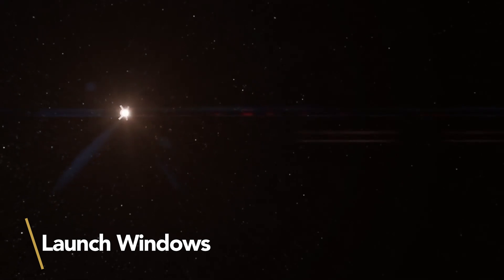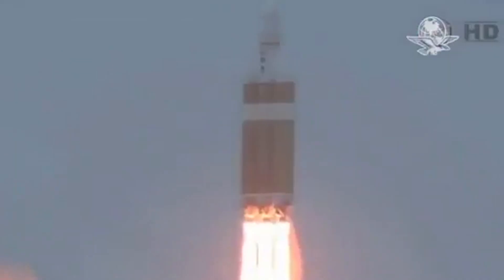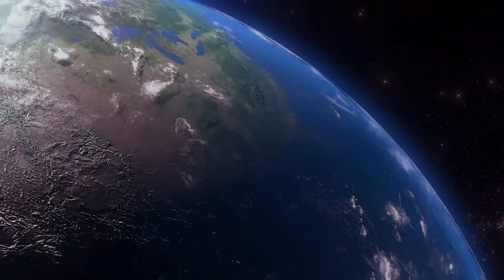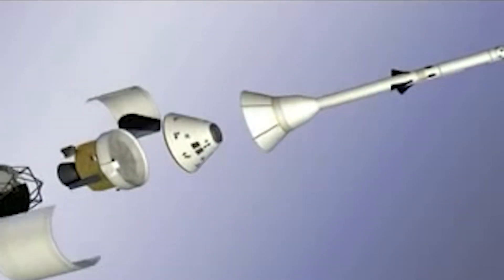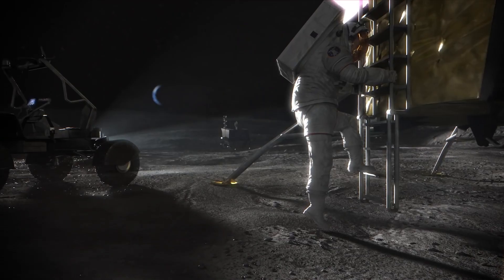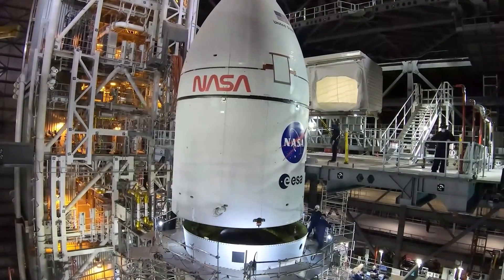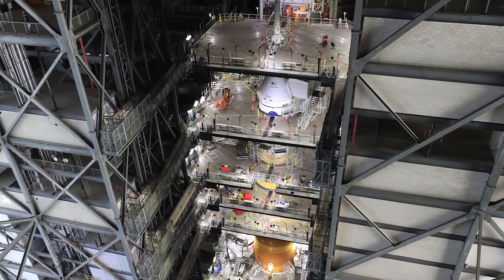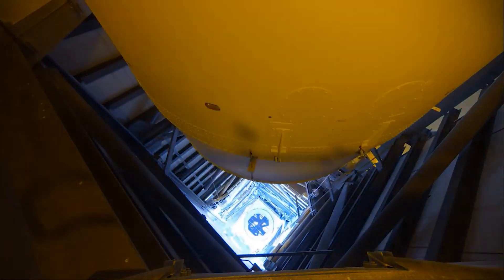There is a reason that these launch windows exist and why they're so specific in terms of dates. Among other factors: performance constraints on the SLS, the need to line the launch up properly with Earth's rotation and the position of the moon, and the fact that the solar-powered Orion isn't designed to fly through eclipses that last longer than 90 minutes. Artemis 1 is a huge mission for NASA, so the agency is taking its time to make sure everything is in order before liftoff. Artemis 1 will make the first ever flight of the huge and powerful SLS and the second mission for Orion, which flew to Earth's orbit atop a United Launch Alliance Delta IV Heavy rocket in December 2014.